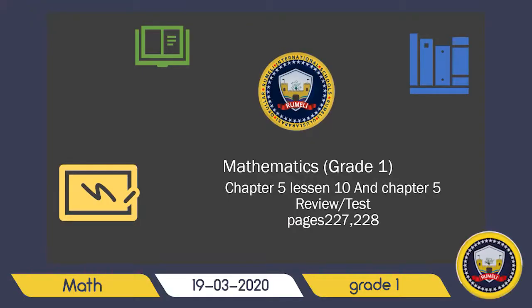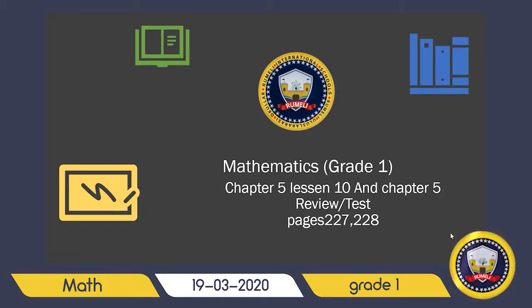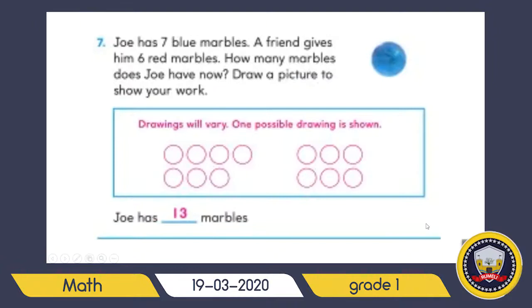Hi everyone, I hope you're fine and you are enjoying your holiday. Let's start our lesson. Open your math book to page 227. This page: Joe has seven blue marbles, a friend gives him six red marbles, how many marbles does he have now? Draw a picture to show your work.